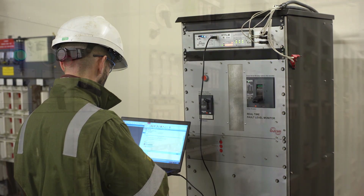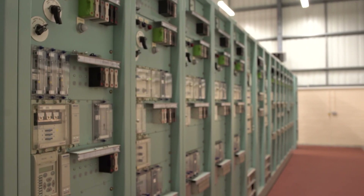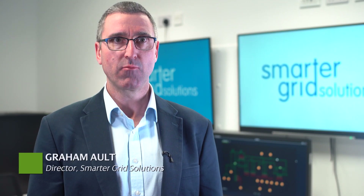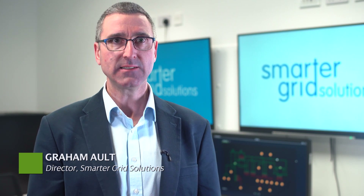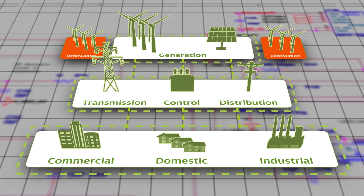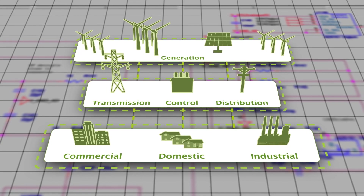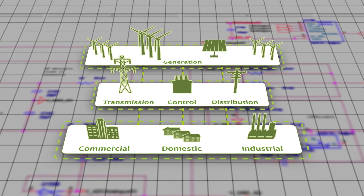The next step is to combine this with our industry-leading work in the development of active network management, with our second project partner, Smarter Grid Solutions. SP Energy Networks are facing a problem with connecting more customers where there are fault level constraints. We have added new features to our ANM Strata product that allows reading in a real-time fault level measurement, and instantly calculating the safe amount of generation to connect to the network. This will provide opportunities to new generators with clean energy to connect up and provide all the benefits that that entails.